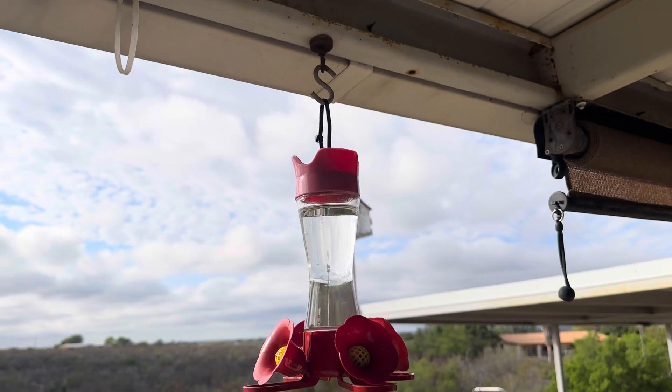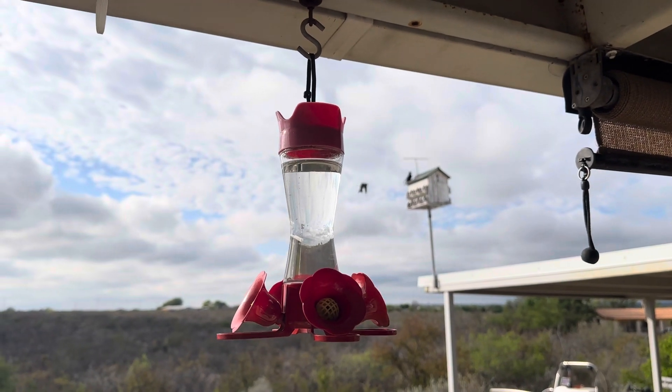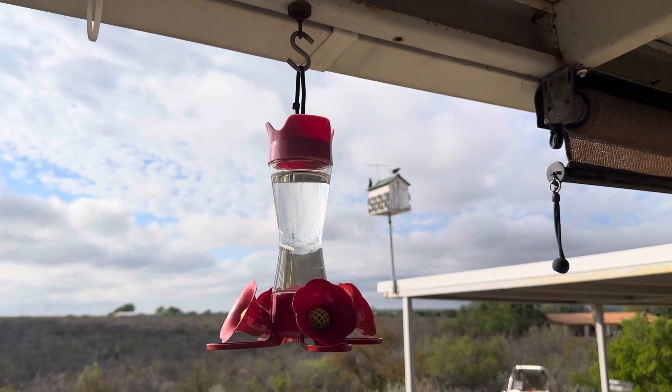It just hangs by a little eye hook there at the top. The birds are loving it, and it is a really good quality, easy to assemble bird feeder.